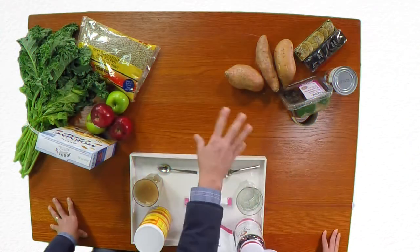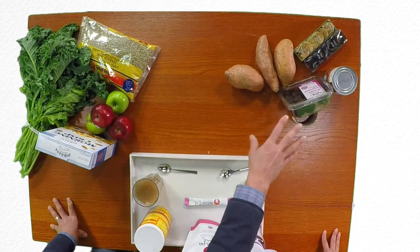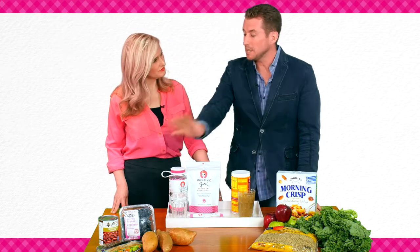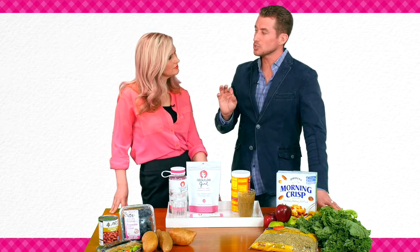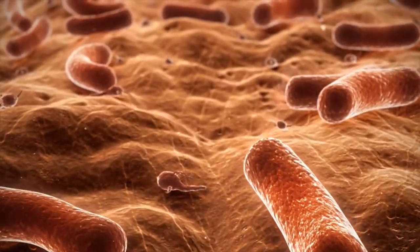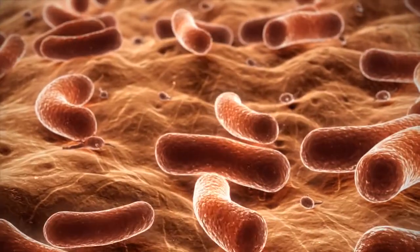Then there's soluble fiber, found in things like sweet potatoes, figs — they're a really healthy snack — prunes and beans. We need these things because soluble fiber actually helps to feed probiotics, the friendly bacteria in our guts, which we hear more about these days. Soluble fiber is really key for that.